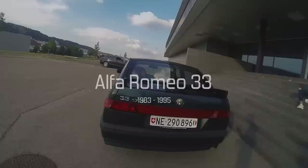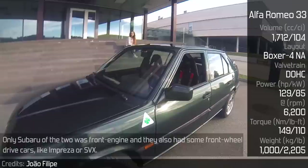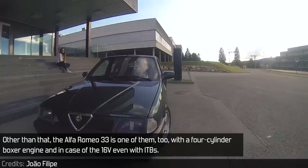Alfa Romeo 33: when a boxer-powered car is mentioned, Porsche or Subaru immediately comes to mind. Only Subaru of the two was front-engine, and they also had some front-wheel drive cars like the Impreza or SVX. The Alfa Romeo 33 is also one of them, with a four-cylinder boxer engine, and in the case of the 16-valve version, even with individual throttle bodies.